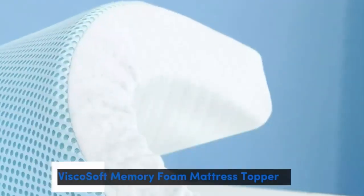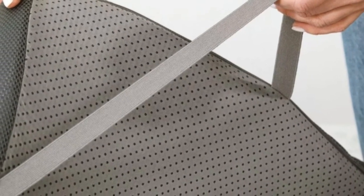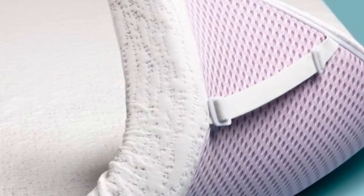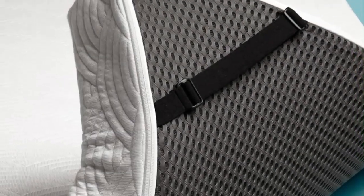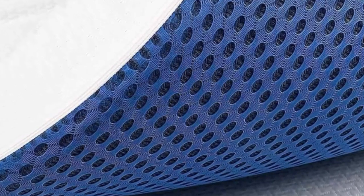Number 3. Who it's best for: value seekers, hot sleepers, and side and back sleepers. Highlights: breathable design and gel infusions intended for cooling, dense foam construction that is highly durable, and two profile options. Combining affordability and comfort, the ViscoSoft Select High Density Mattress Topper may be an excellent budget-friendly option for hip pain sufferers looking for a highly comfortable topper.